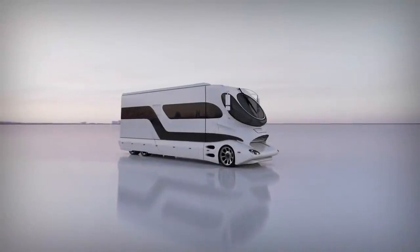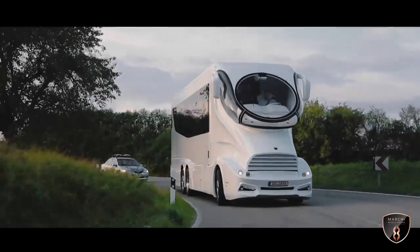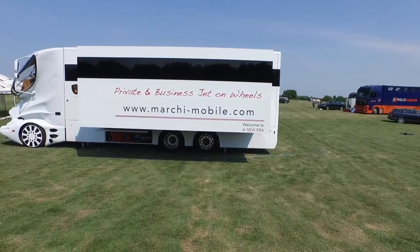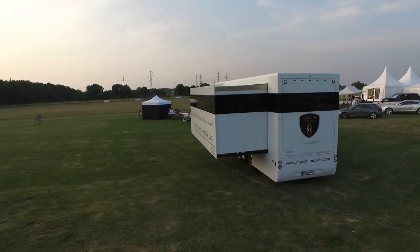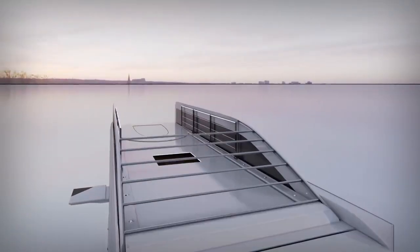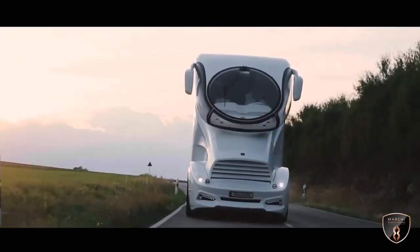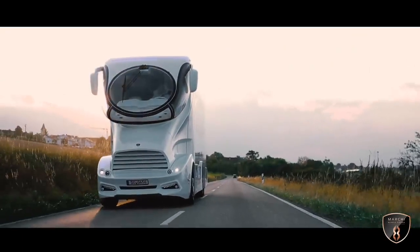This house on wheels is already a reality — it costs about 3 million dollars and in 190 countries this model has been called the most luxurious in the world. With an engine of up to 600 horsepower, 13.7 meters in length, a kitchen, shower, living room, and all necessary appliances, it's easy to imagine you're in a luxury hotel room. The design has combined elements from the world of aviation, yachting, and motorsports.